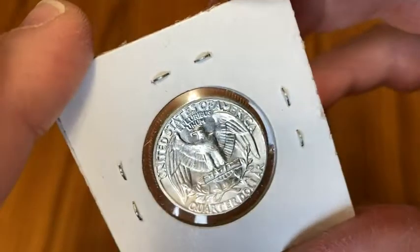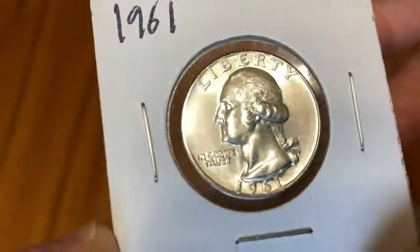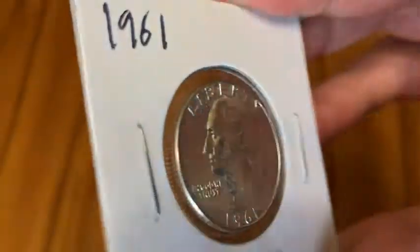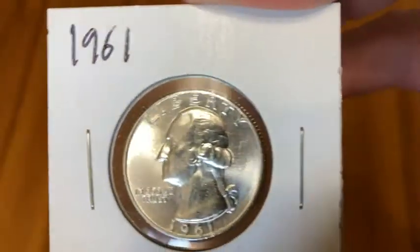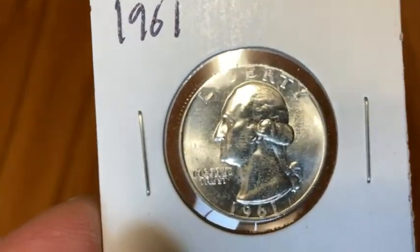If you're looking for a coin because you're into silver or if you're a coin collector, this is a good choice. This also makes a great gift for someone who is a coin collector or someone who is a silver enthusiast. Really beautiful coin — this is a nice example of a 1961 Washington quarter. Good luck.